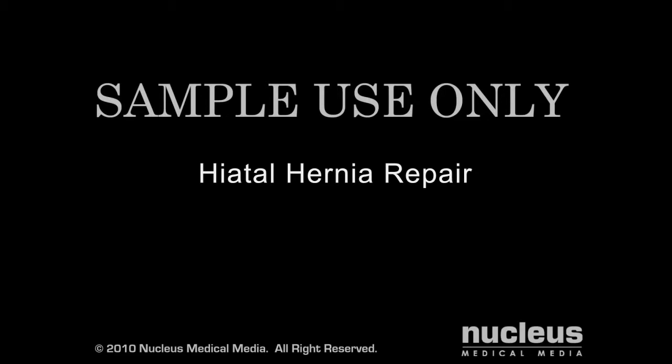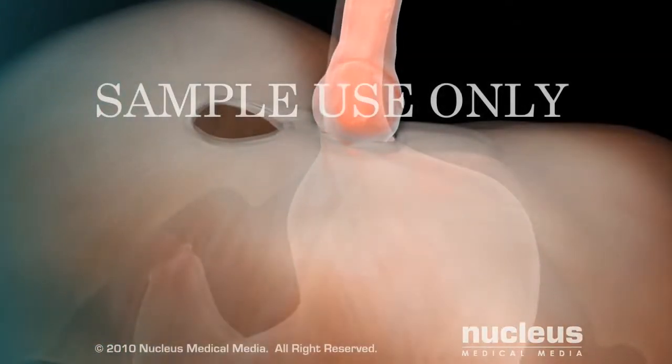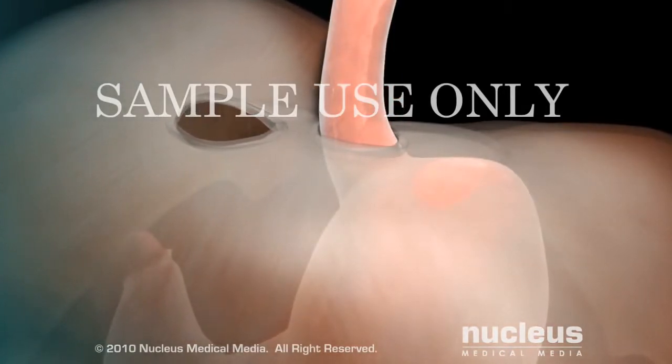If you have a hiatal hernia, your surgeon will pull the herniated part of the stomach back into place in the abdomen and tighten the hiatal ring in the diaphragm to prevent another hernia.